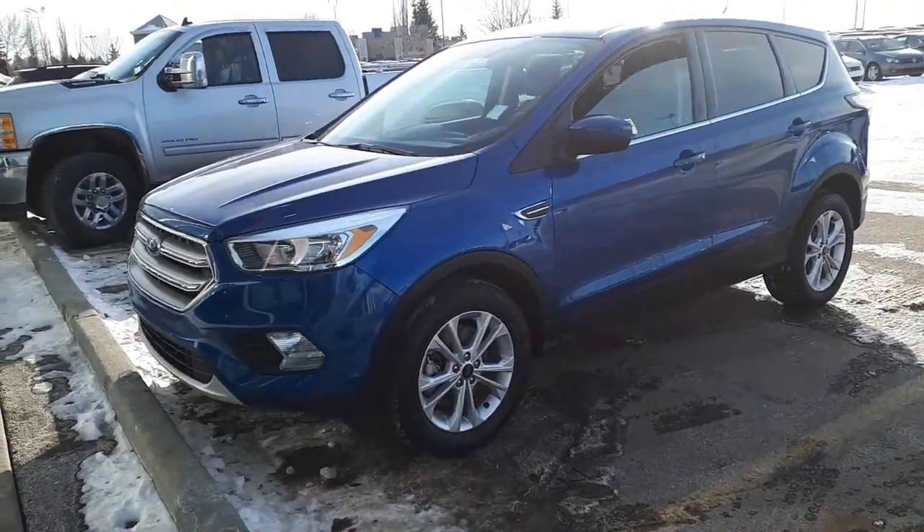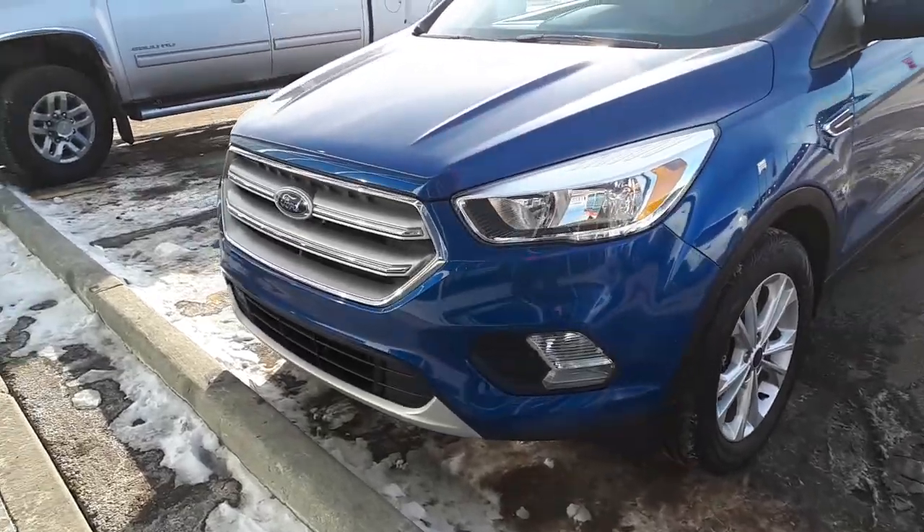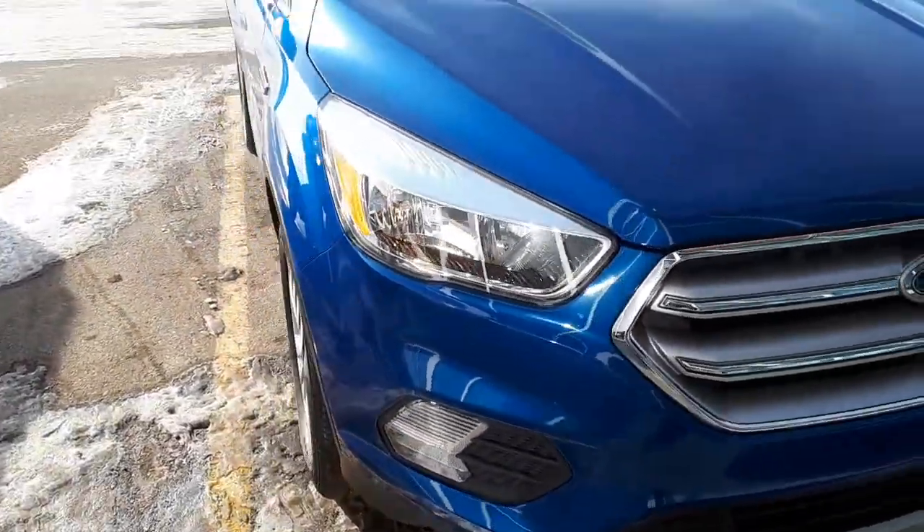Hi Thomas, Mark here from Sherwood Nissan. This is a 2017 Ford Escape that Mario wanted me to send off to you to have a look at.